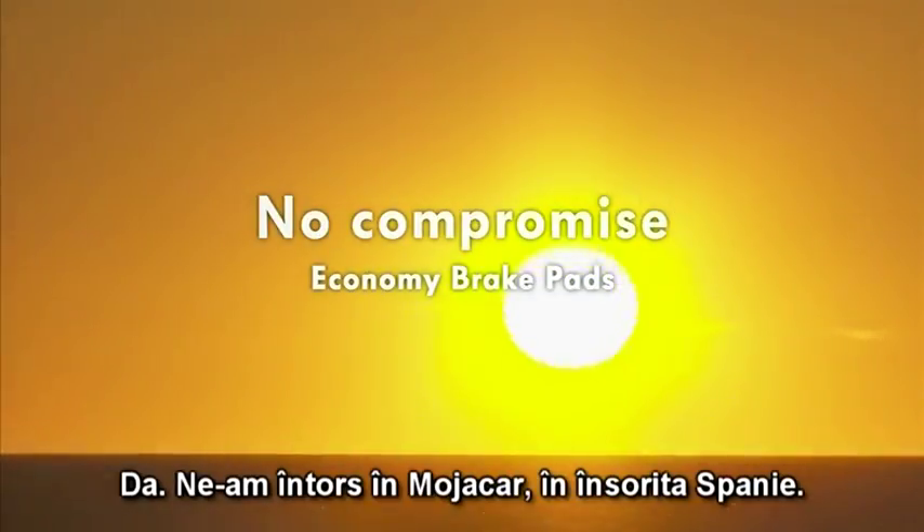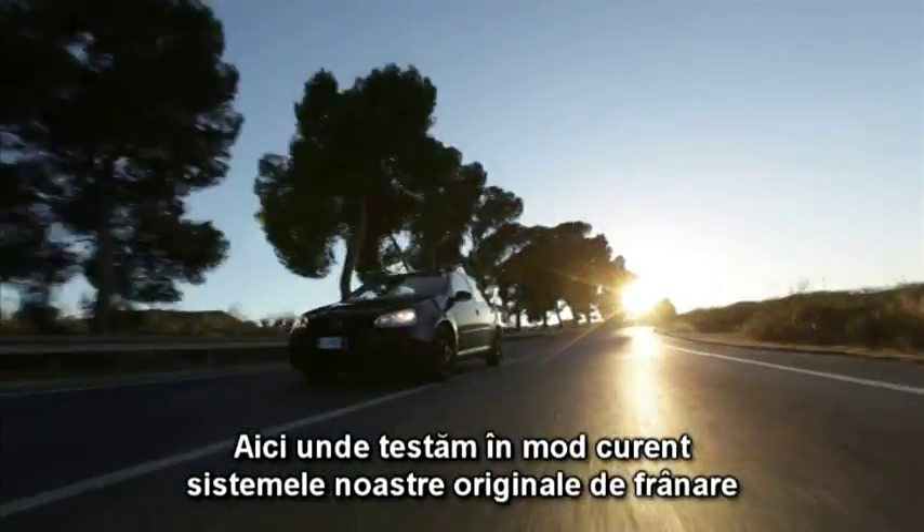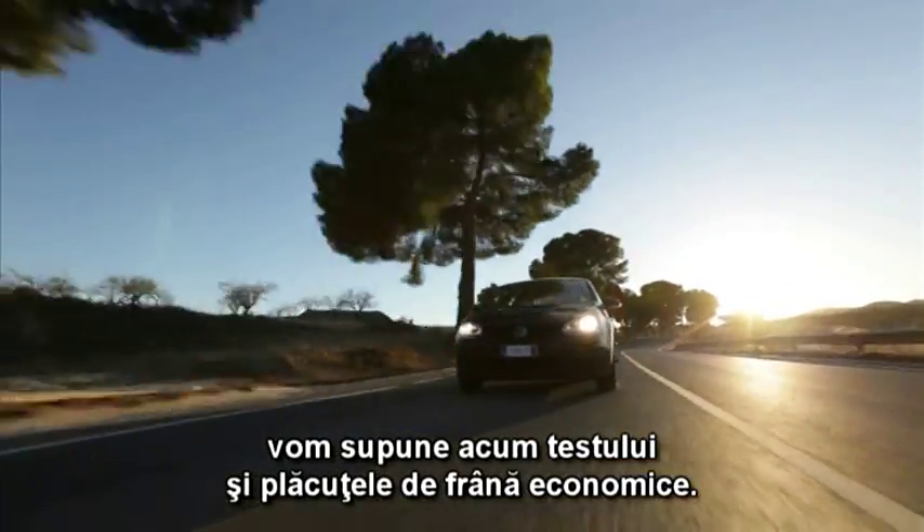Yes, we are back in Mojacar in sunny Spain. Here, where we normally test our original brake systems, we are now putting the economy brake pads through their paces.